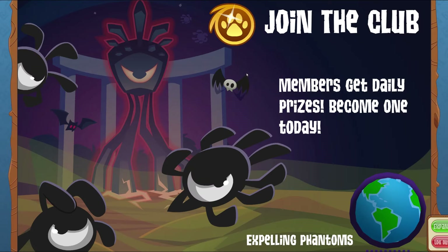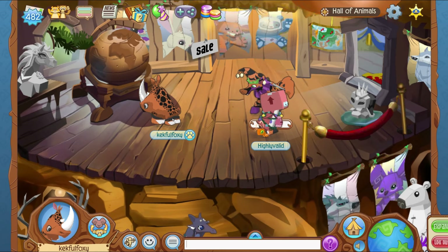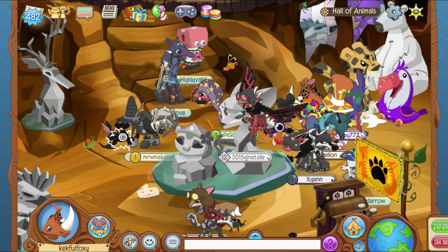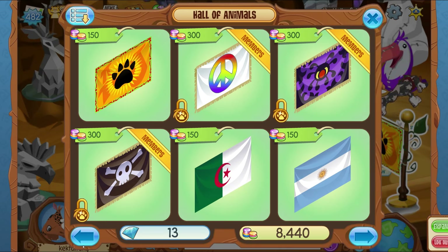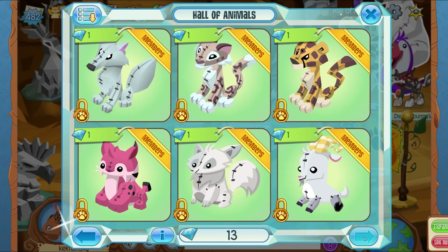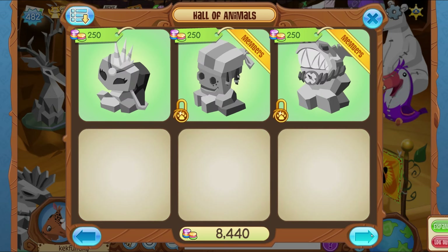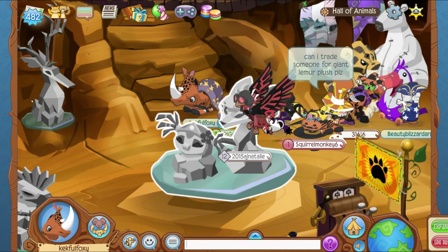Now we'll head to the Hall of Animals — the newly opened store in Animal Jam for the first time in who knows how many years. There are stone heads and plushies here as well. For those wondering what happened to the original flag shop, it's still here — you can still buy the flags. But now in the Hall of Animals we have giant plushies for sale. Every single one is usually sold in the Diamond Shop. We also have every statue for every alpha for every animal.